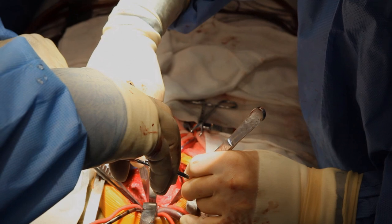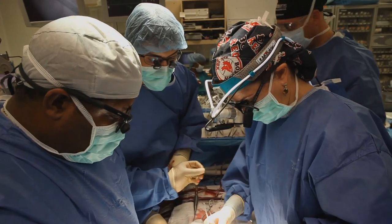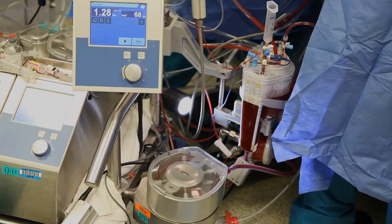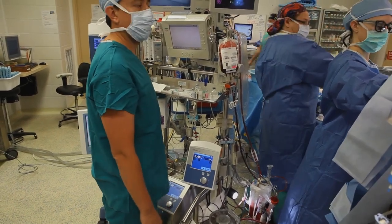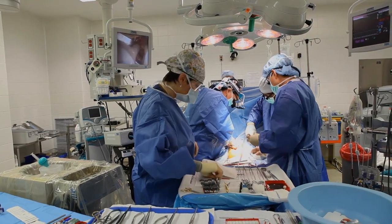Once we get through the scar tissue, then we're ready to go on bypass. Let's try cooling to 28 right now. I've got a little more dissection to do — I've got to get the IVC in.